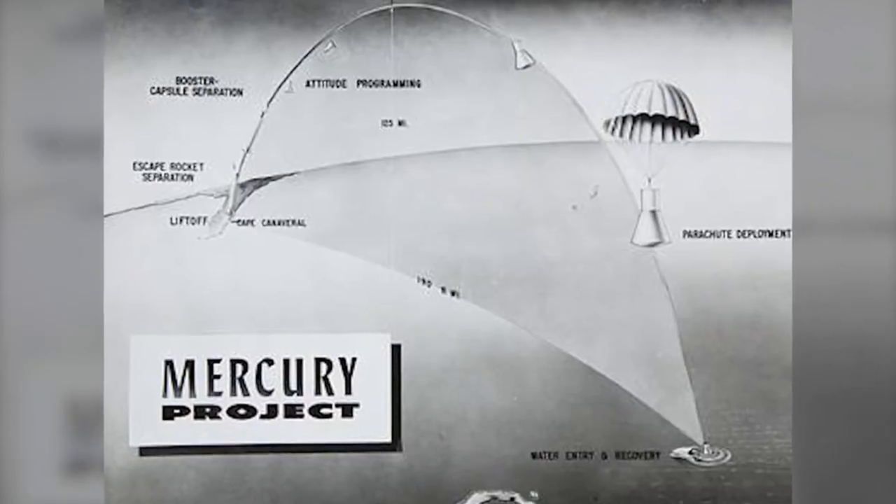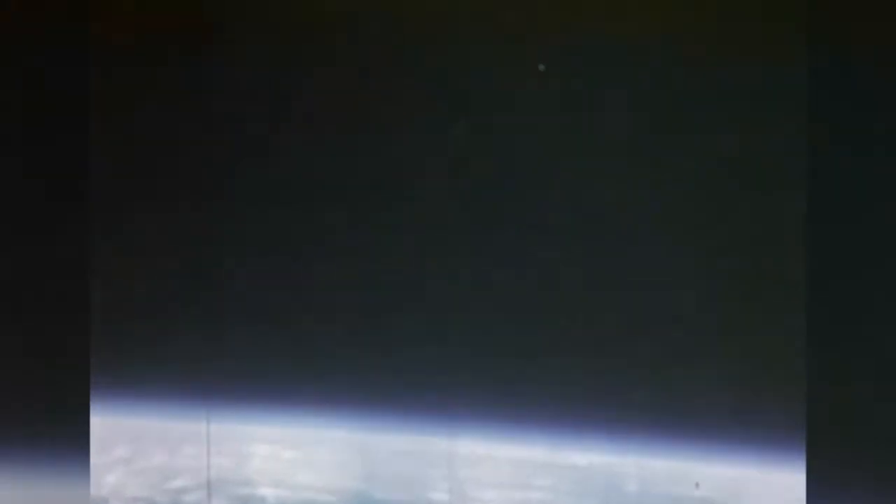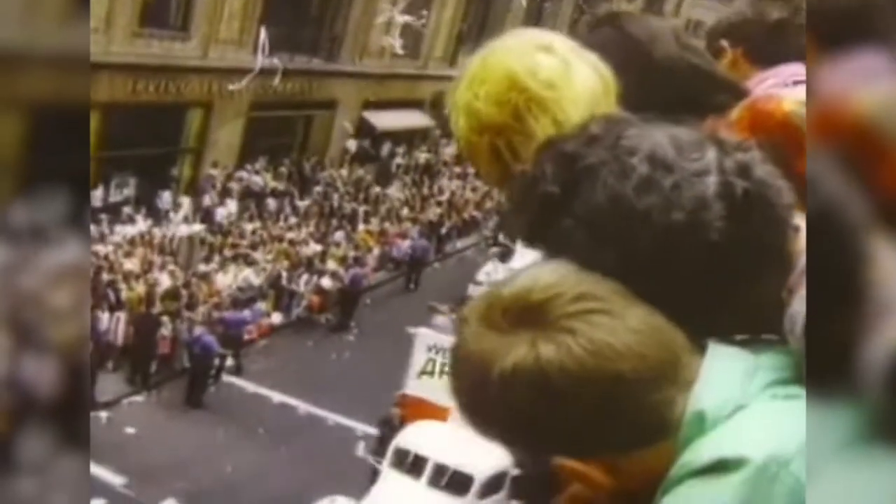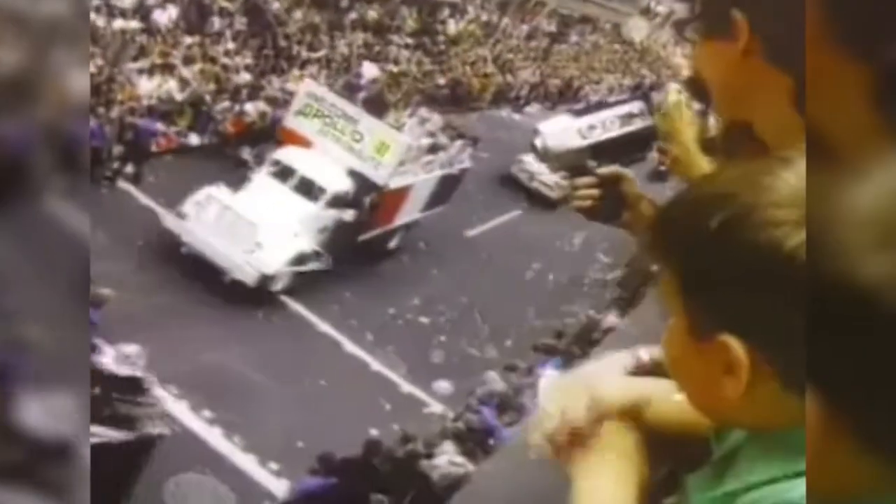One of NASA's first high-profile projects was Project Mercury, whose main focus was to learn if humans could survive in the environment of space. Mercury was followed by Project Gemini, which sent two astronauts into space as research and preparation for a trip to the moon. Perhaps one of NASA's most famous projects is the Apollo project — a series of planned missions with a goal of sending humans to the moon. Project Apollo achieved this in July of 1969 with the Apollo 11 mission, followed by five more successful trips to the moon, ending the space race and paving the way for international cooperation in space research.